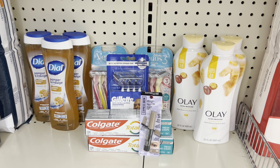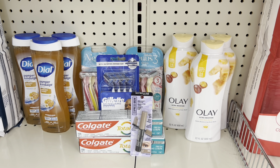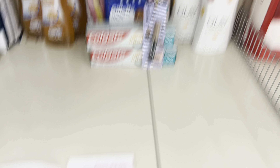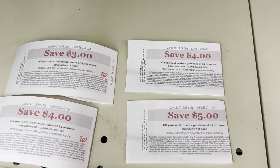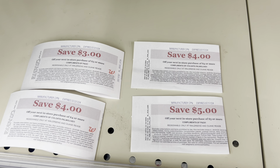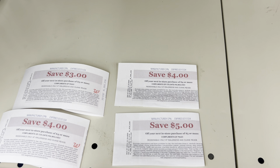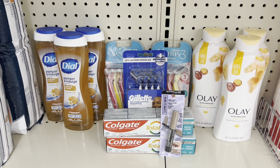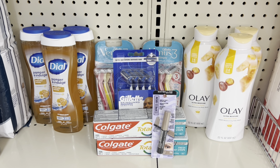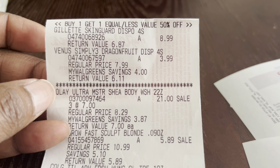I'm going to lose some Walgreens Cash but I'll flip that to register rewards and use them again. Instead of paying $24 out of pocket, I'm going to use the $4 and $3 register rewards from the first transactions plus the $4 and $5 register rewards left over from last week — about $16 in register rewards applied to that $24 total — leaving me to pay about $8.36 out of pocket. Let's go check out and see how it turns out.